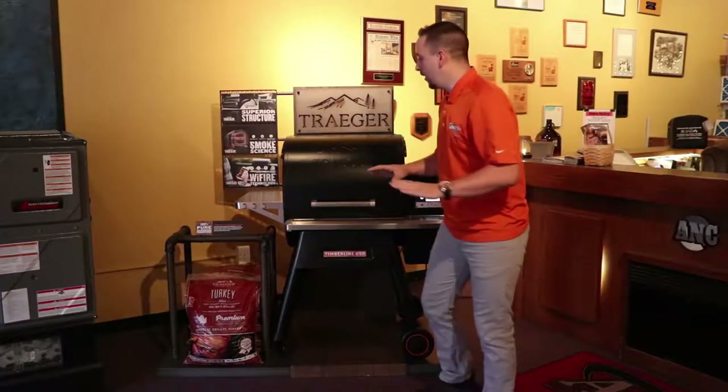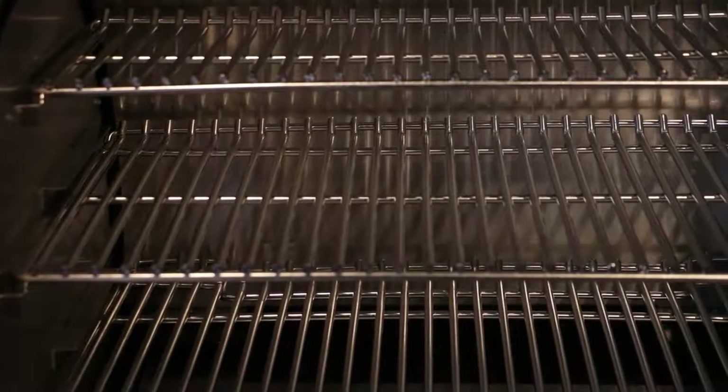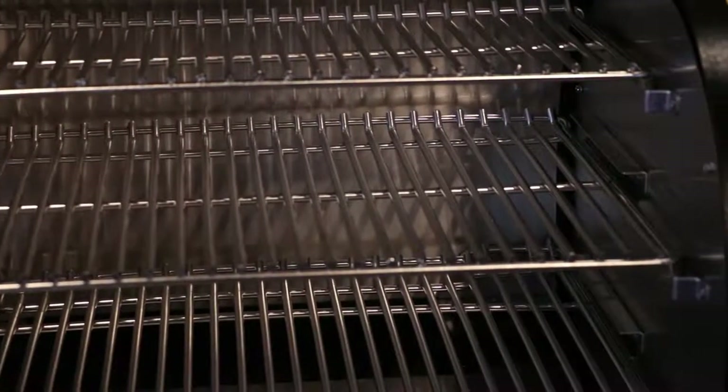Let me go over this grill a little bit because this is a new grill — this isn't anything they've ever done. A whole new construction, stainless steel interior, double wall stainless steel interior. Three tiers of cooking surface. Not only that, you have a bamboo magnetic cutting board.